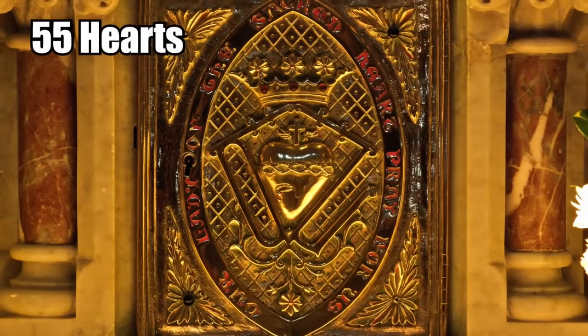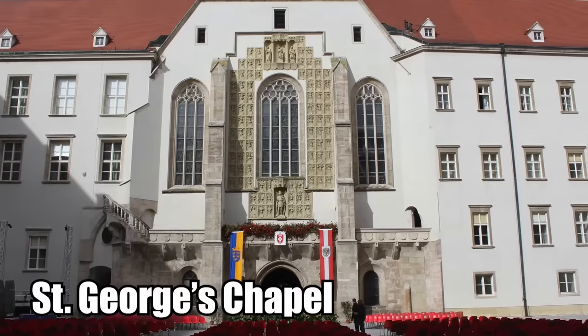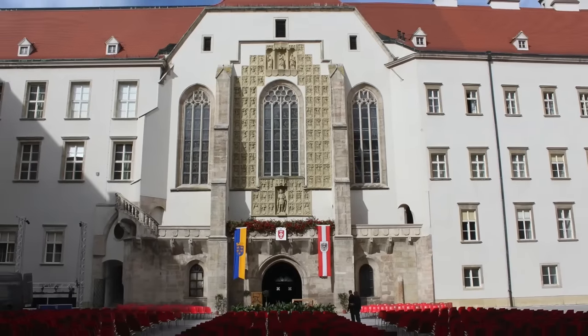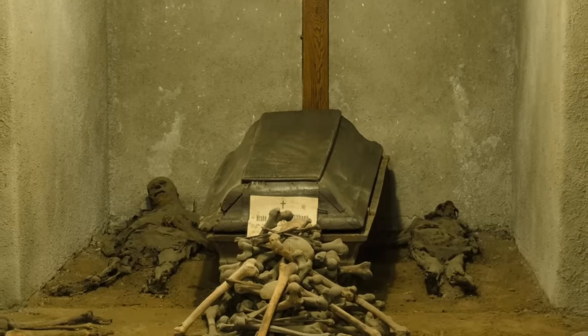There are also 55 hearts contained in special urns within a chamber known as the Heart Room. In St. George's Chapel, just a few blocks away from the main crypt, you can find the embalmed entrails of royal family members as well.